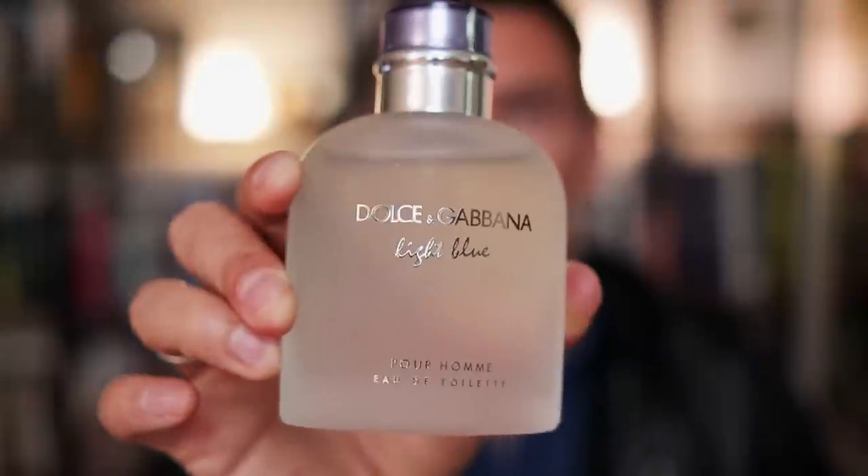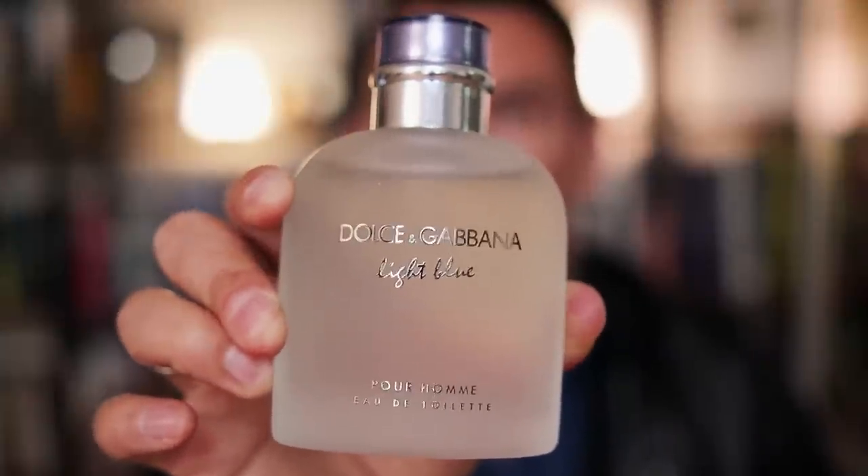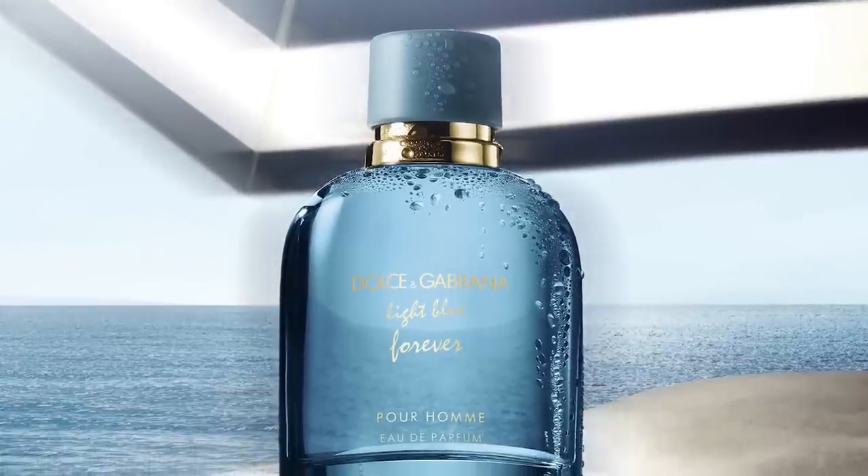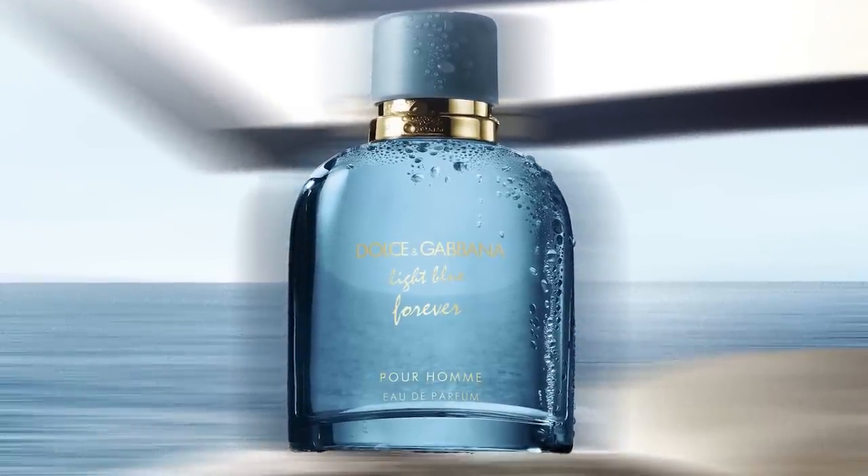Next up, let's talk about Dolce & Gabbana's Light Blue. This is a fine fragrance, but if you have the chance and can find a deal on it, look for the Light Blue Intense. It's better — it's going to be a little bit saltier, a little bit more oceanic, and it is going to last twice as long. Now, if you want something brand new and you like the smell of grapefruit, check out Dolce & Gabbana's Light Blue Forever. This one just came out and I got a smell sample of it and I have to say, it's absolutely amazing.